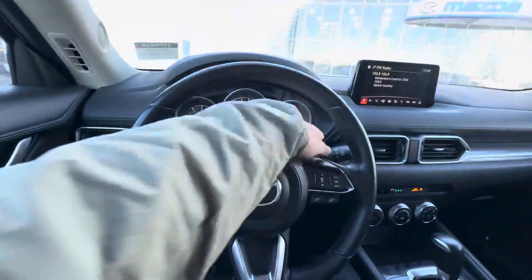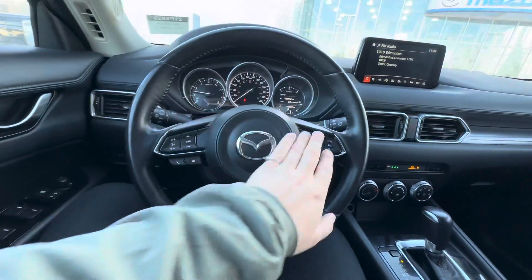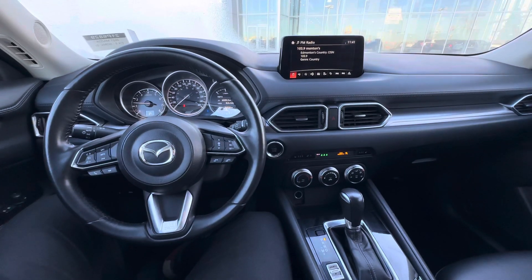This vehicle is in great condition. You got rain sensing windshield wipers. Pick up and hang up phone calls, change songs, volume, distance pacing, and cruise controls — all available on your steering wheel. Once again, this is Alex here at LA Mazda. Let me know when you can make it in and take this stunning CX-5 for a ride.